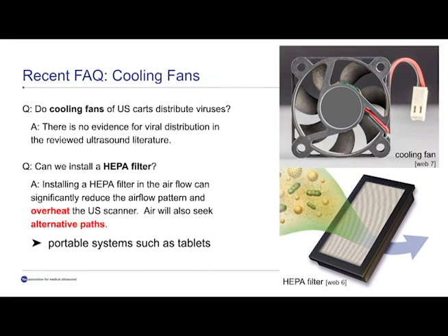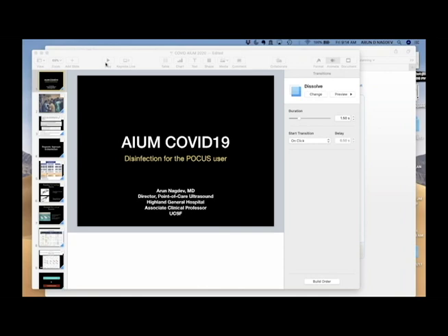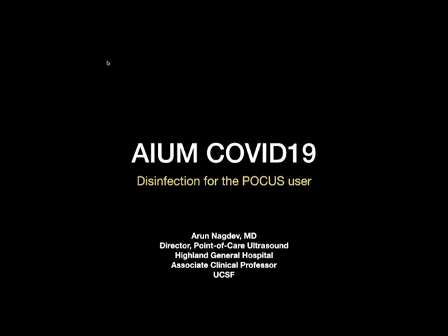Thank you for your attention for this segment. I will now give the screen to Dr. Nagdev. Thank you, Oliver. This is Arun Nagdev. I'm the ultrasound director at Highland General Hospital in Oakland, California. I'm going to speak more in depth about the experience as a point-of-care user and some of the guidelines that numerous governing bodies, including AIUM, have proposed in the era of COVID-19.